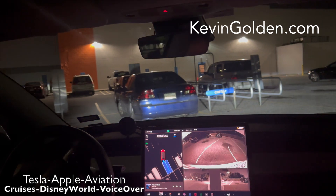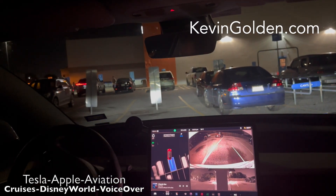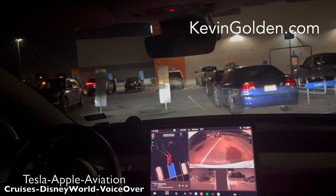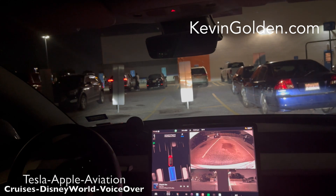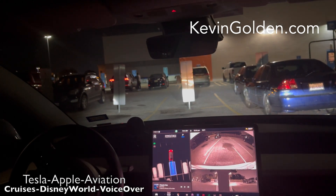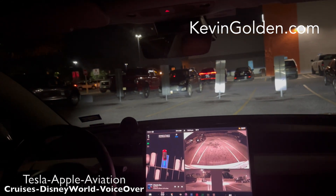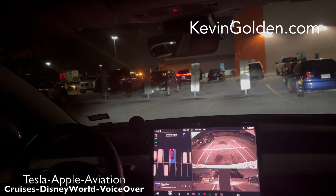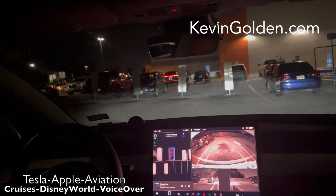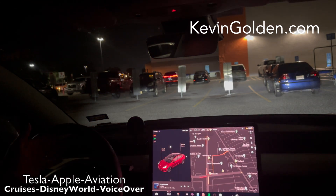It looks like it didn't quite turn sharp enough on that first pass, so it's pulling forward now to readjust — yep, as I guessed. But as you can see, it's handling it perfectly fine and the graphics are pretty fantastic. It does it without any issues, but it had to do a three-step maneuver: goes forward, then back, then forward again, then back.